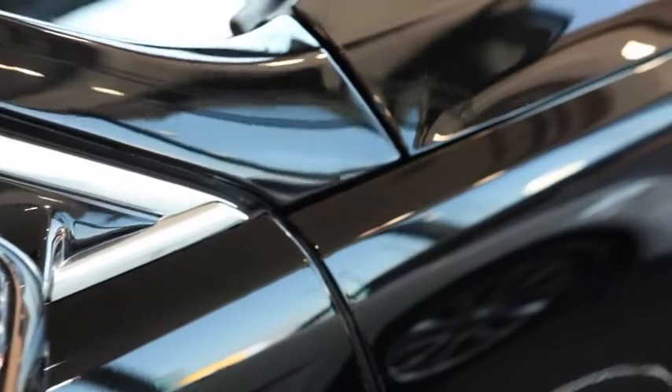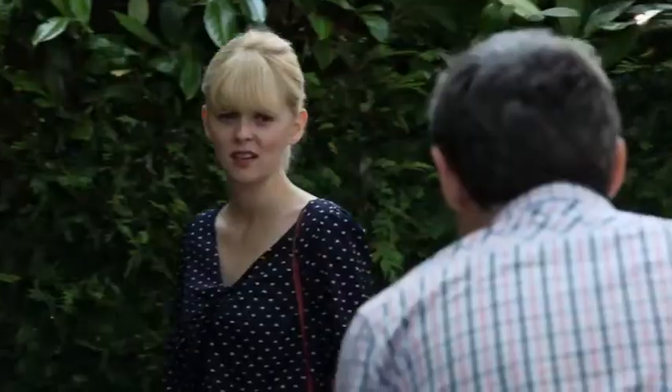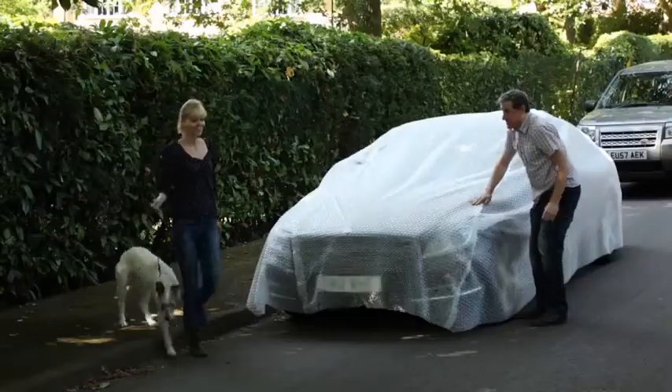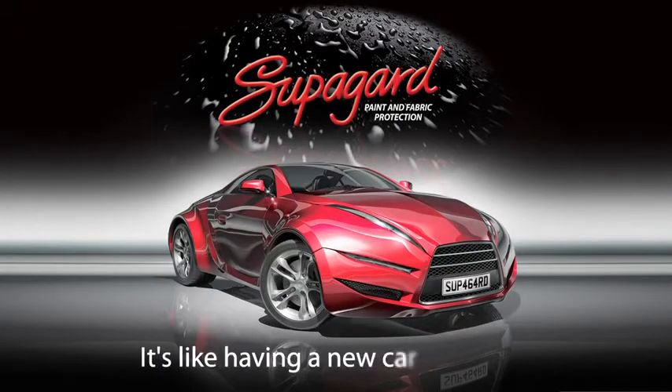So, whatever the world throws at your new car, it will continue to look as good as the day you bought it. Superguard. It's like having a new car every day.